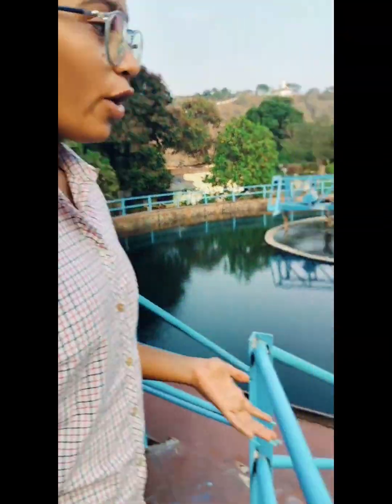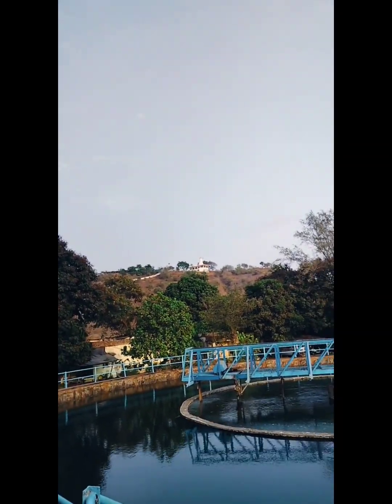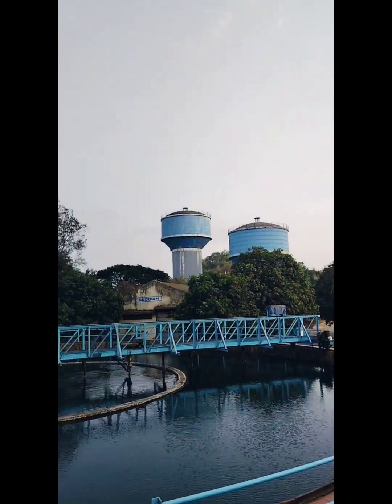Okay, so here we are going to store our water supplies. This is the water supplies. This is a garden area. This is a temple. We have to go to the river. Today we are going to go to the water plant. Please like and subscribe.